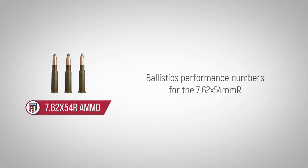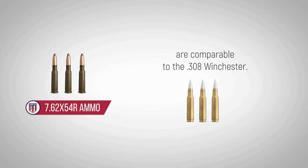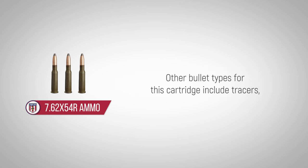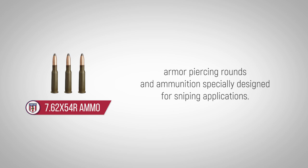Ballistics performance numbers for the 7.62x54mm R are comparable to the .308 Winchester. For use by line infantry, the bullet has a full metal jacket and steel core. Other bullet types for this cartridge include tracers, armor-piercing rounds, and ammunition specially designed for sniping applications.